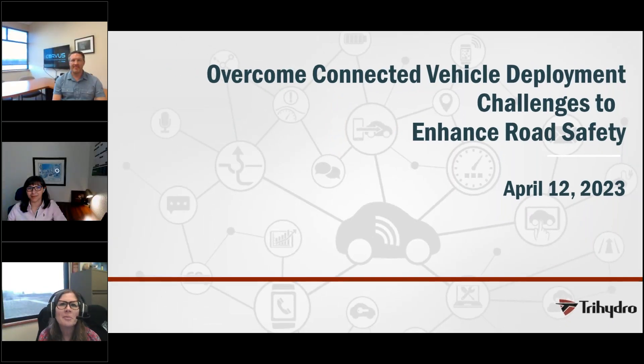Hello, my name is Amy Blythe and I'd like to welcome you to today's webinar, 'Overcome Connected Vehicle Deployment Challenges to Enhance Road Safety.' We're excited to get started, but first I'd like to go over a couple housekeeping items. All attendees are in listen-only mode. If you have questions at any point throughout the webinar, please use the question box in your GoToWebinar attendee panel. We'll save a few minutes at the end of the webinar for some Q&A.